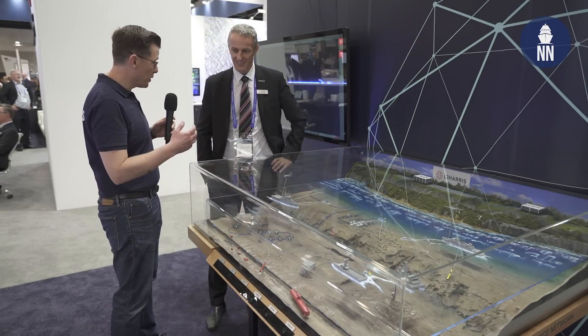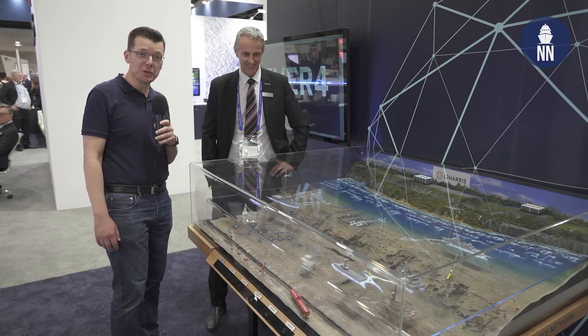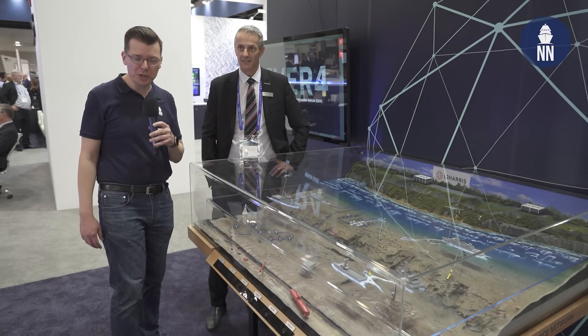Thank you very much for the in-depth explanations of the display. This was L3 ARIS at Indo-Pacific 2022.